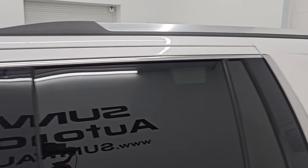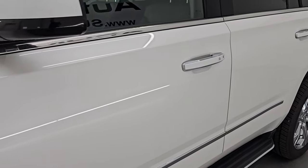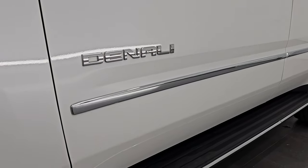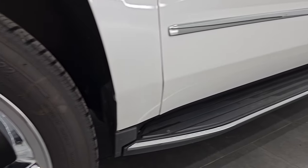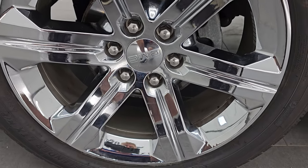White Frost Tri-Coat is the color, paint code is G1W. I shoot all my videos in 4K. If you like the videos, subscribe to the YouTube channel, click the bell notifications to get updates on the videos I do each and every day, as well as having access to one of the largest catalogs of vehicle and SUV walk-arounds on YouTube.